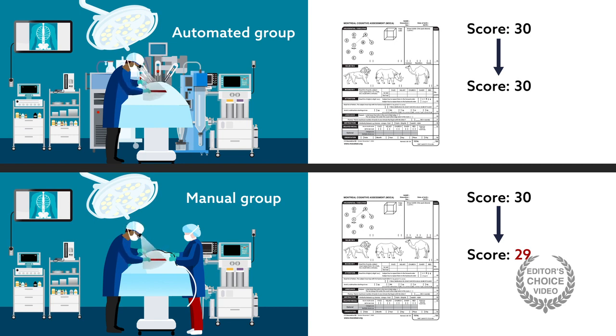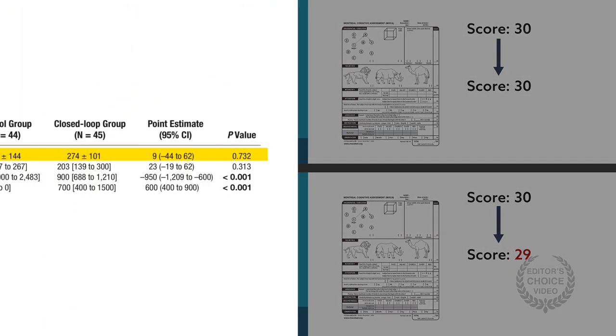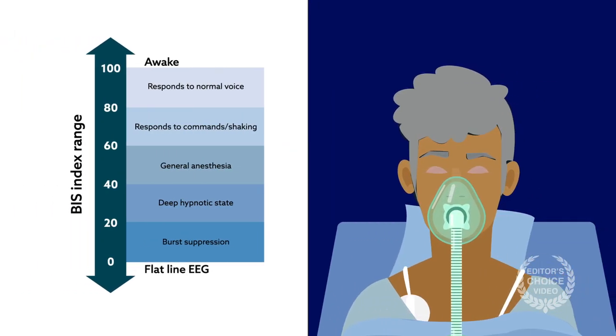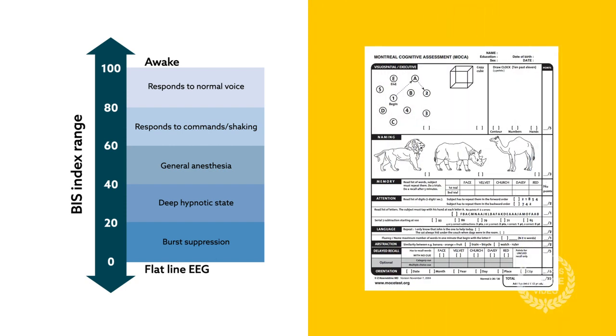None of the other cognitive tests showed differences between groups. As expected, the automated group had more anesthetic modifications per hour and ultimately received less anesthetic. Patients in the automated group spent more time within the target range for anesthetic depth than controls. Interestingly, there was a correlation between the amount of time spent in very deep anesthesia and a decrease in the cognition score.